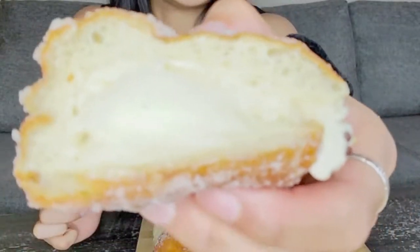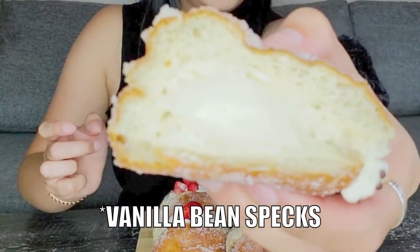The first one I'm going to try is the vanilla bean. This is real vanilla bean — I don't know if you can see the vanilla bean pieces. I don't know what it is about their cream, but you can taste the realness of it. This one's really light — more of a pudding texture compared to the strawberries and cream filling, which is more like a whipped cream. This is so good.